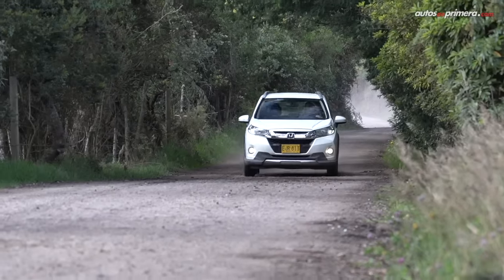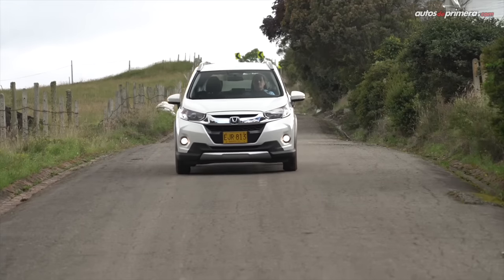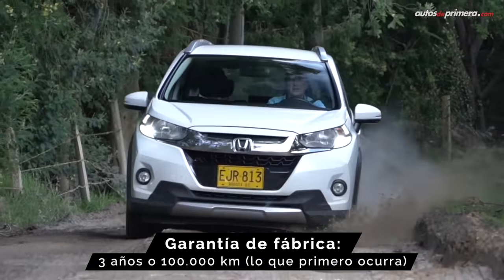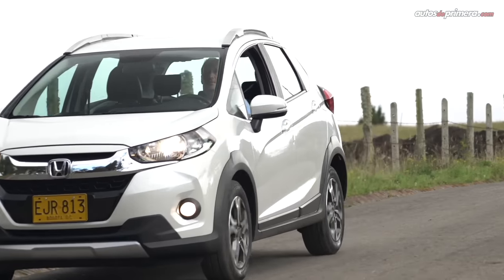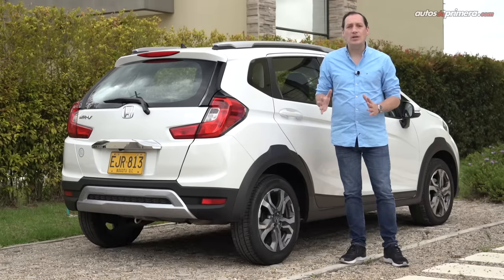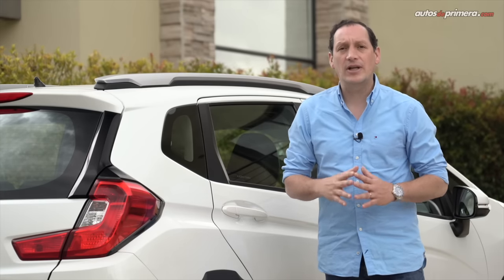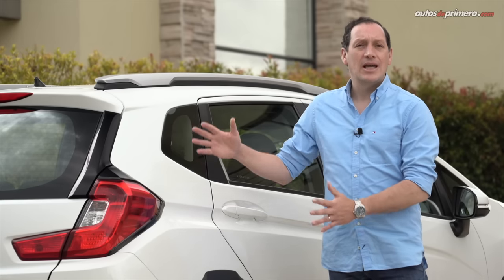Con la falta de algunos accesorios de confort adicionales y el ESP de serie, el Honda WRB sería un producto mucho más interesante de lo que ya es, pues se destaca por su espacioso interior, la versatilidad, el confort de marcha y su maniobrabilidad. A lo cual se suma un mantenimiento preventivo sin costo cada 10.000 kilómetros o 6 meses durante 2 años o 100.000 kilómetros, además de la garantía de fábrica de 3 años o 100.000 kilómetros. Su precio estará entre $63.990.000 y $79.990.000 en esta versión EX.